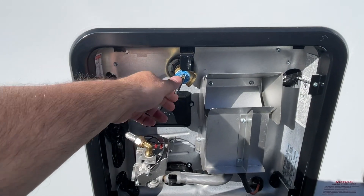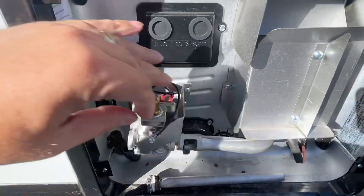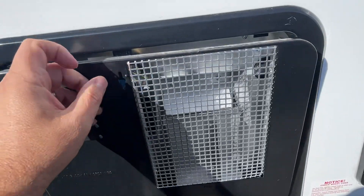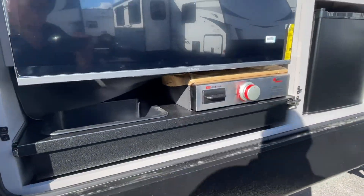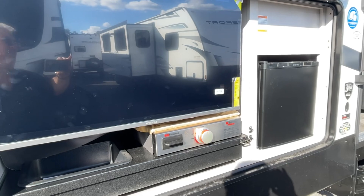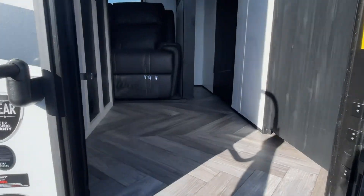Hot water heater here, pressure tested — that just means the water's been tested through the system. They use a 7/8 inch socket to remove your anode rod so that the water can drain from that. Your exterior grill, outside TV — you have a wonderful outside camp kitchen on this model.